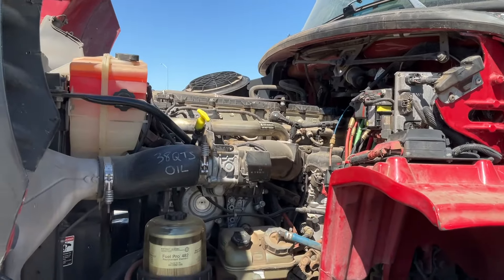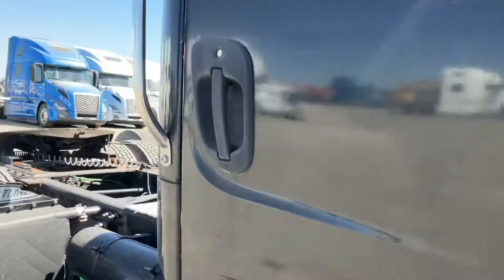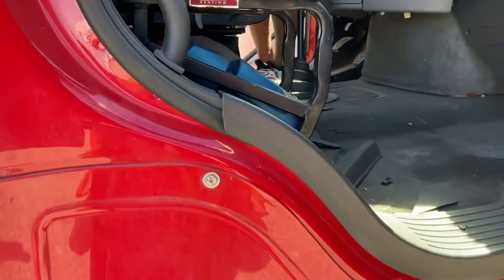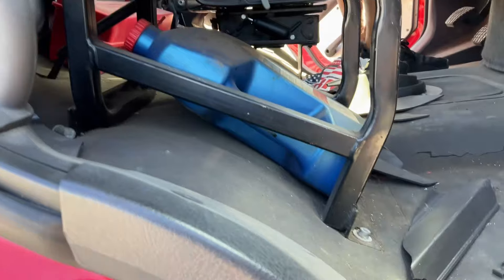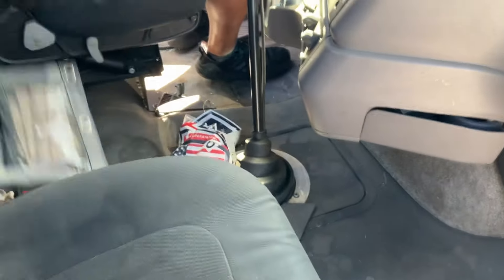This is not an automatic — it's a 10-speed manual transmission. I don't think the passenger seat has air. Nope, it doesn't. Dusty in here — it's going to need a good cleaning.